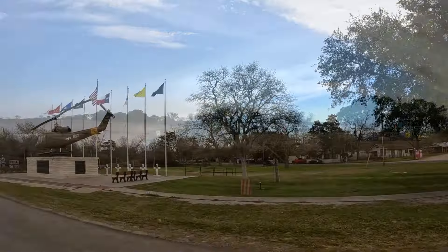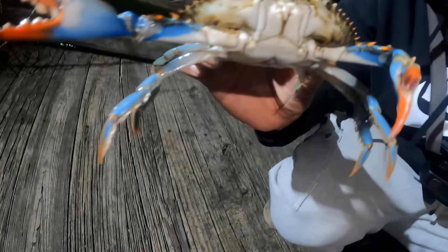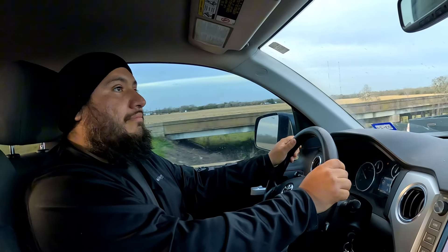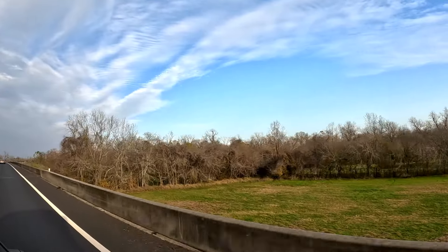What's up fishing fam? Right now we're currently on route to Port La Blanca to chase after some big, big, big black drum — big uglies, I guess you could say. We're going to be using some crab and shrimp, small rods, and right now I got my homie Jose right here driving. We're currently on route to get our bait. Let's get out there.